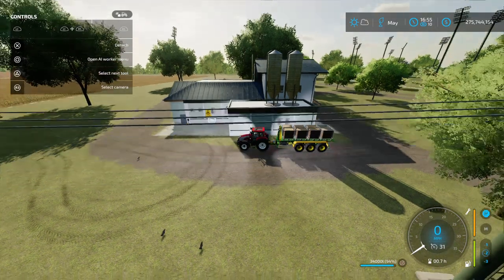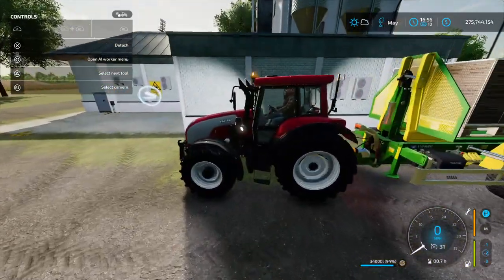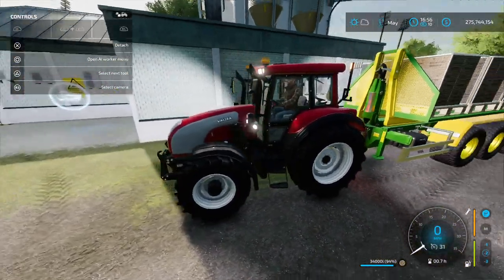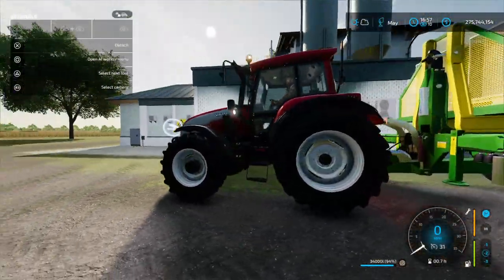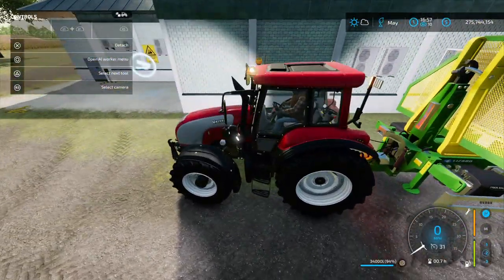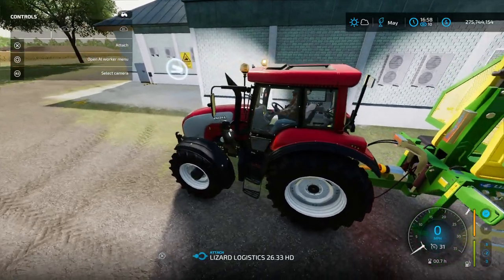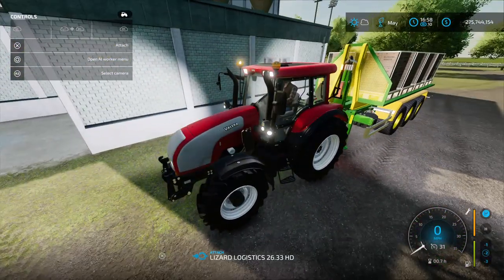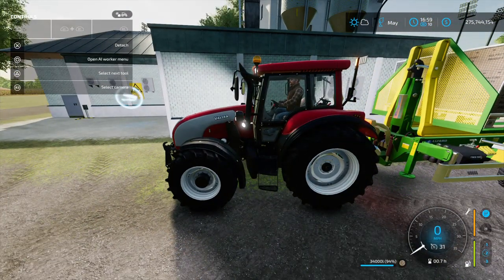Hey, welcome. If you've seen my other video, this is the new Vultra that came out. Doesn't look too bad. I've got it connected to the logistics lizard with some wool — I'm delivering wool today. Let's see how well it delivers.